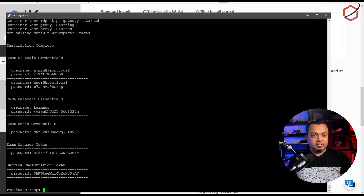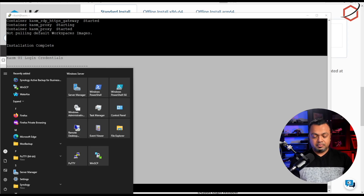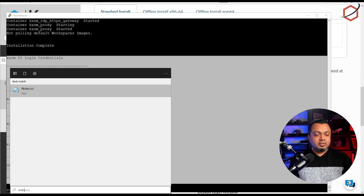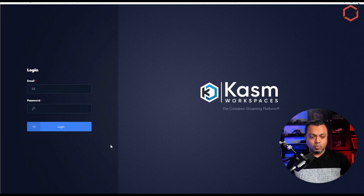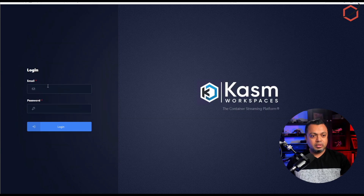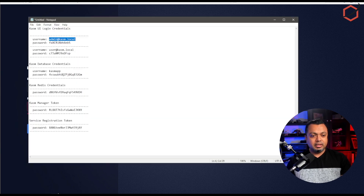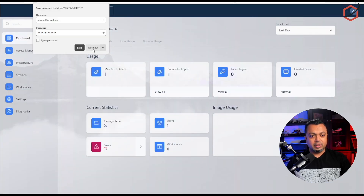The installation is complete — everything has been installed. We have a nice set of credentials; let's copy those over. Here we are at the web interface — let's paste in those credentials and log in.